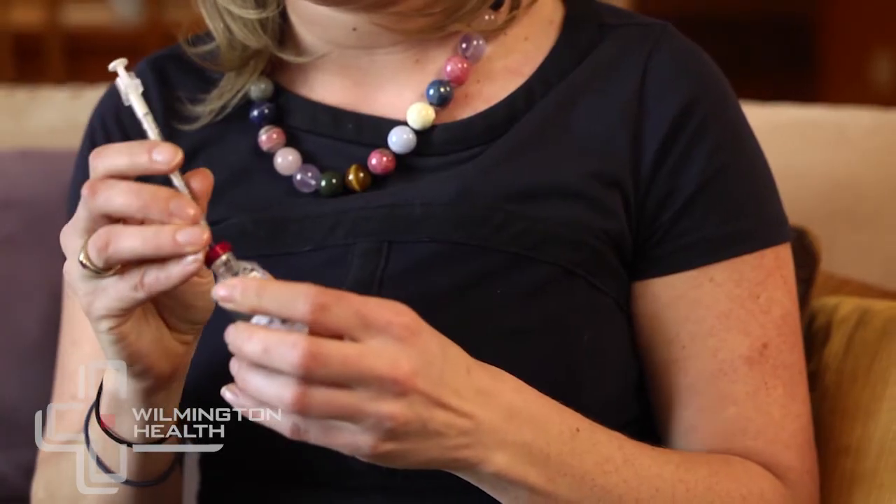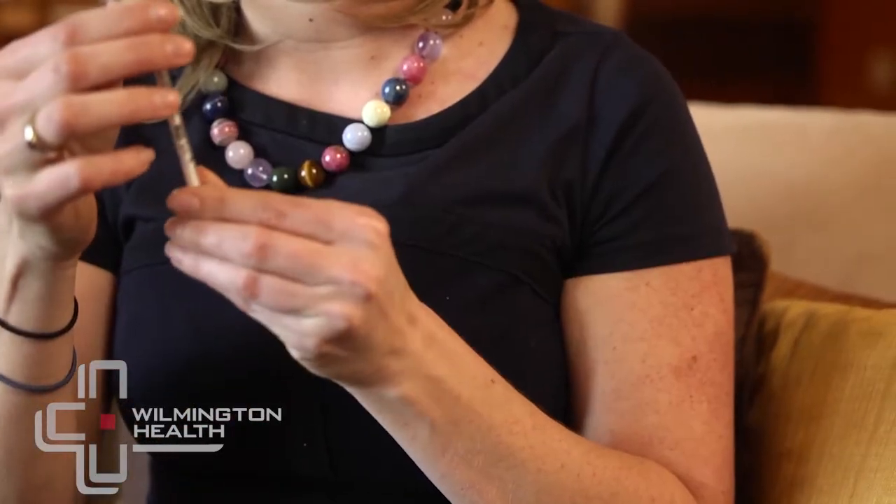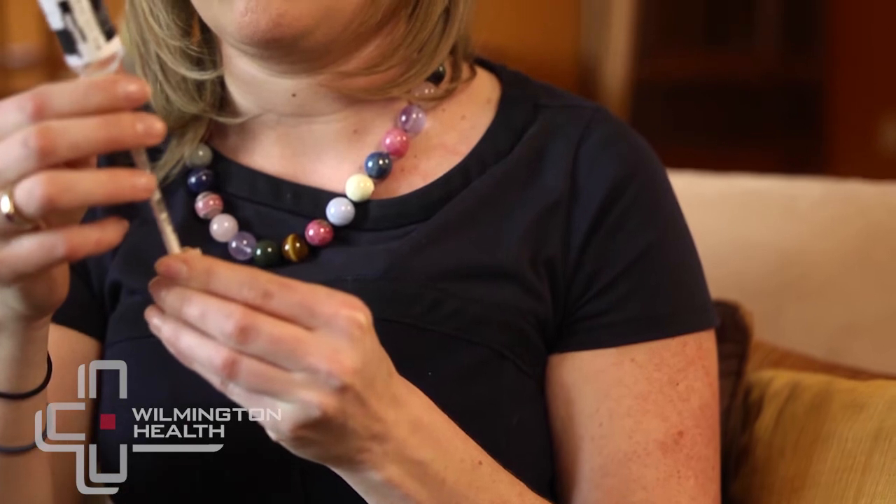Really the big thing is insulin in some form. Some people inject insulin, some people use insulin pumps, but really the mainstay of it is some sort of insulin administration.